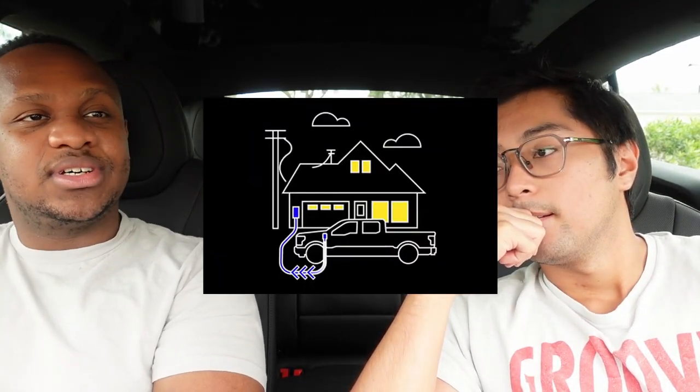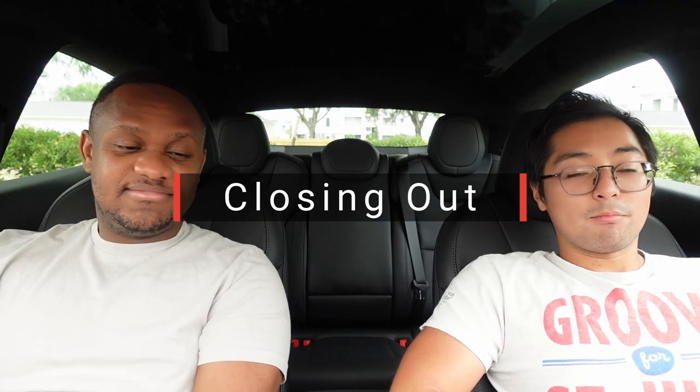One unique feature: with the extended range battery, you can use the truck to power your house through Ford's Intelligent Backup Power system in partnership with SunRun. However, it's not free — you have to install their system into your home, which runs roughly $2,000 for installation plus about $3,900 for the SunRun package, totaling around $6,000.